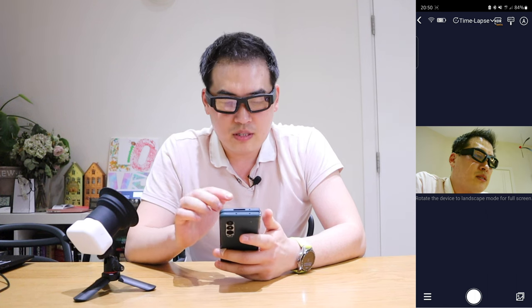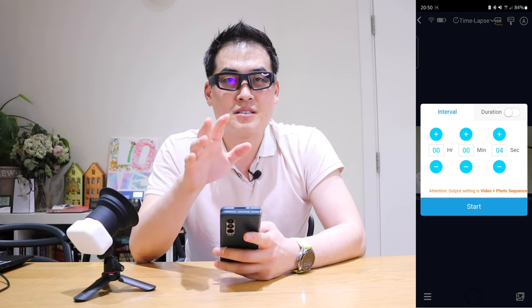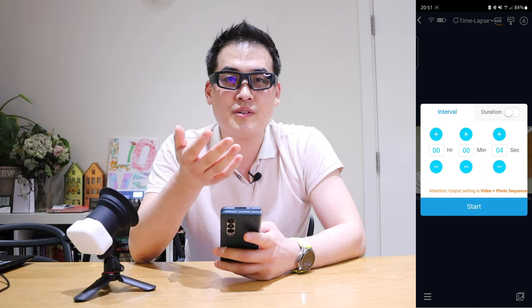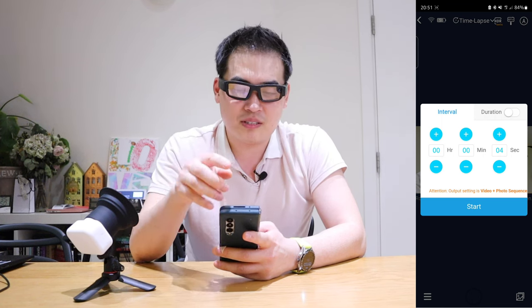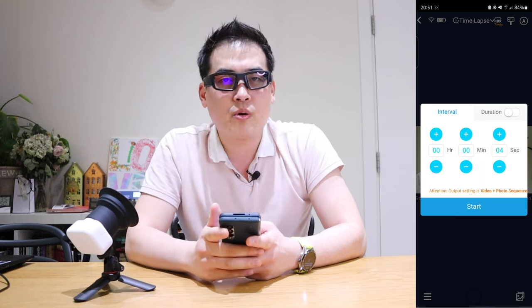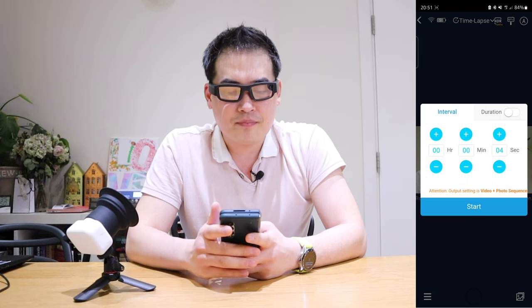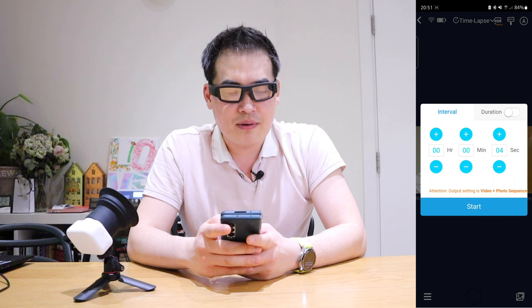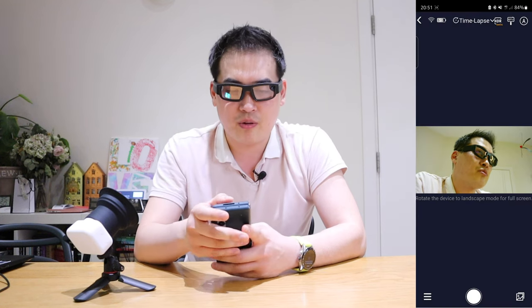In time-lapse mode, there's a circle at the bottom center where you can customize the interval. I made a mistake initially — I put a 24-hour interval, which meant it was only taking one photo every 24 hours. You can also set the duration. For my sky recording clip I used every 8 seconds, and for the flower I used every 10 minutes, which I found online as the ideal setting. The flower clip took ages.